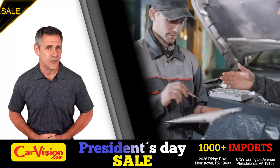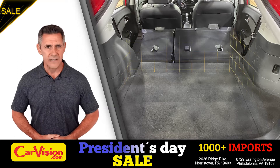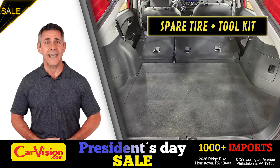So, let's check out the trunk, main storage or luggage compartment. Great space for your needs. Below you have the spare tire, a spare tire tool kit and mats.